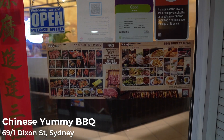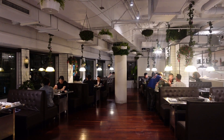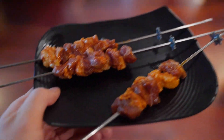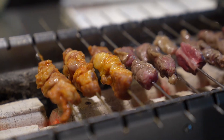We've just arrived at Chinese Yummy Barbecue. You walk up some steps and there's a range of different tables — not too many people here today. The setup is there are different stations where you grab skewers you like, bring them back, and you have your own charcoal grill where you grill them yourself.